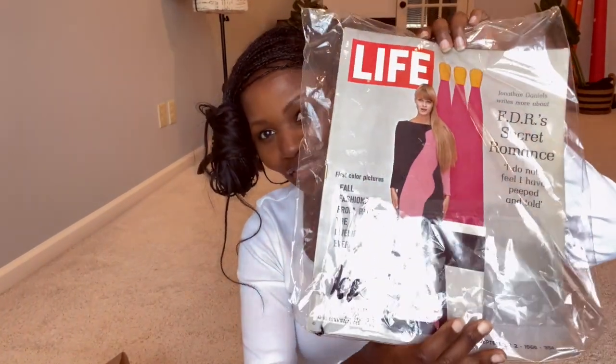Another thing I got was a fashion magazine. I thought, why not? It's from September 2nd, 1966. I decided to get one since it was the only one there, and I figured I probably won't be coming back here to shop again very soon.